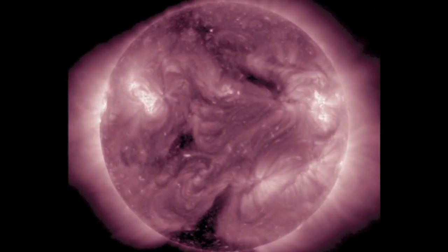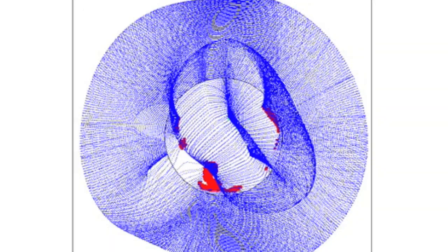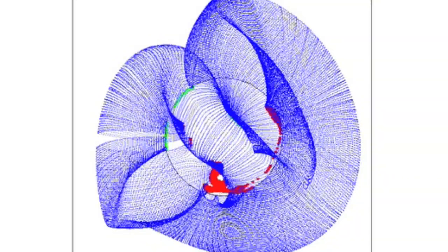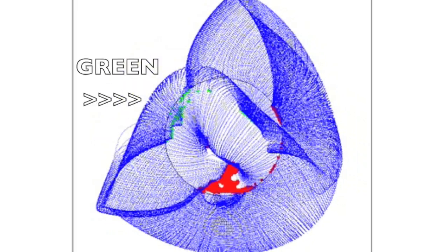The coronal holes visible here are southern negative openings, but what catches my eye a bit more is the positive one coming in over the northeastern limb. The last positive opening got quashed, and this one will face Earth as Saturn conjoins the sun.